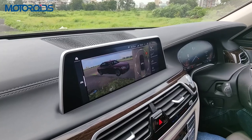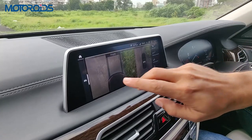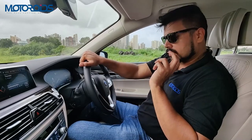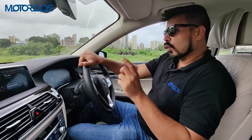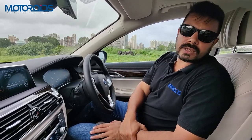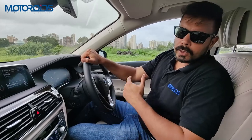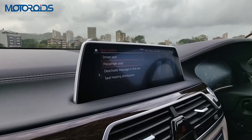You can control it using the iDrive controller with its touch-sensitive pad for handwriting recognition, via the touchscreen, or through the BMW voice assistant. The 360-degree camera is one of the best in the business and includes a 3D view where the car is projected in three dimensions — it looks really dramatic. It also comes with a car wash guidance feature. However, this car lacks many active driver assistance features; advanced systems like lane keep assist or adaptive cruise braking are only available as options on the 760i or 745e hybrid.